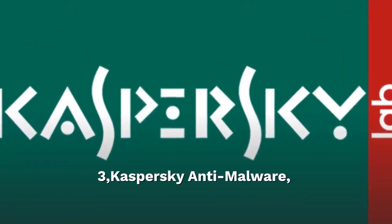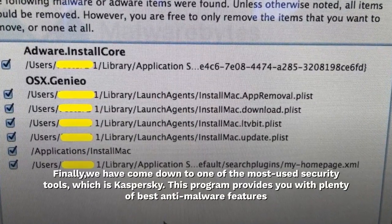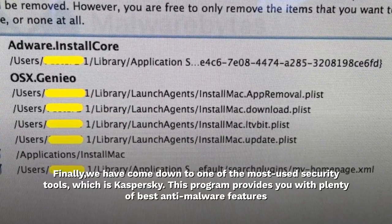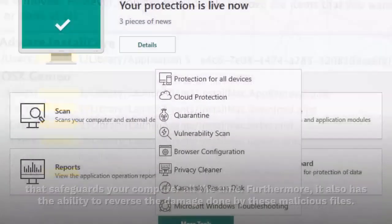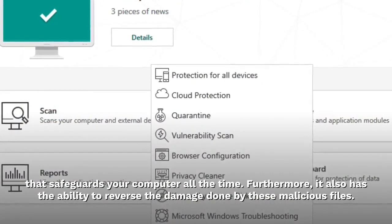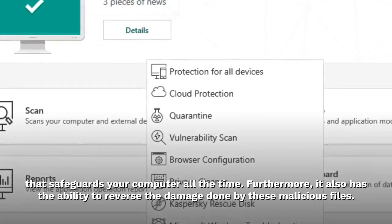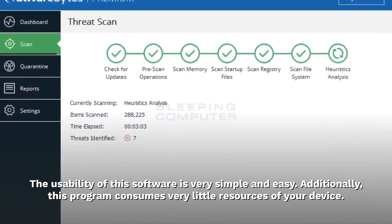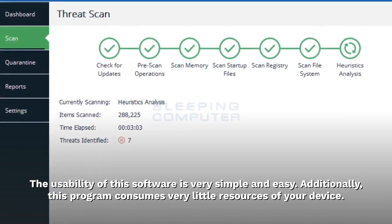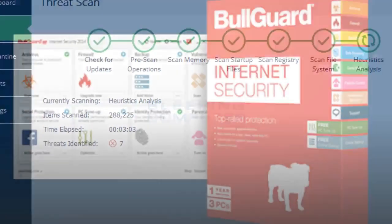Kaspersky anti-malware is one of the most used security tools. This program provides you with plenty of anti-malware features that safeguard your computer all the time. Furthermore, it also has the ability to reverse the damage done by malicious files. The usability of this software is very simple and easy, and additionally this program consumes very little resources of your device.